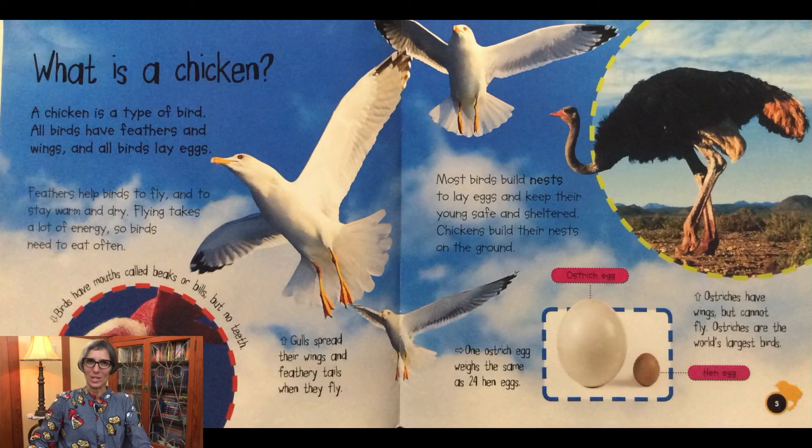What is a chicken? A chicken is a type of bird. All birds have feathers and wings, and all birds lay eggs. Feathers help birds to fly and to stay warm and dry. Flying takes a lot of energy, so birds need to eat often. Birds have mouths called beaks or bills, but no teeth.